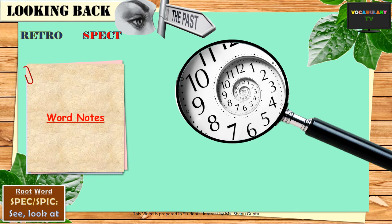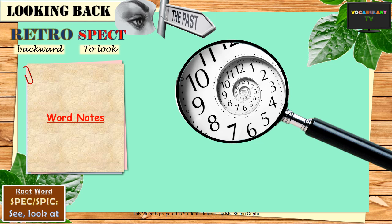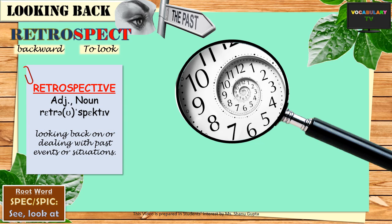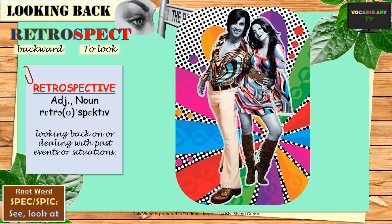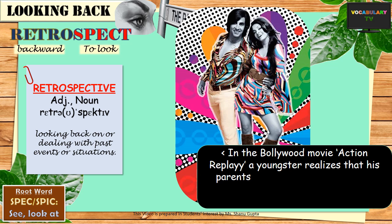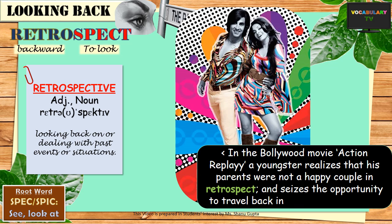On the other hand, if we look back at events, the correct word to describe it would be retrospect. Retro means backward, hence the connection. The word retrospect is a noun and means a survey or review of a past course of events or period of time. And if we must form an adjective out of this word, it would be retrospective. An example sentence: in the Bollywood movie Action Replay, a youngster realises that his parents were not a happy couple — in retrospect — and seizes the opportunity to travel back in time to correct this.